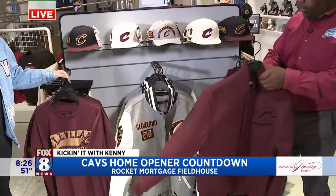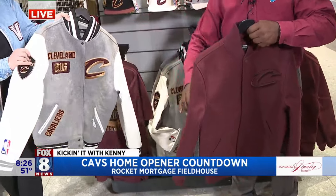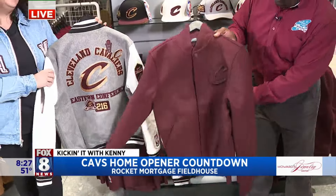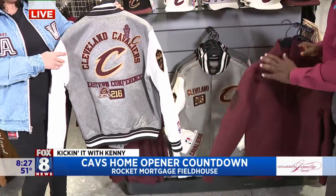Look at this jacket — these jackets are amazing. They're pretty insane, so nice. You can just feel the quality and see all the quality. Very heavy, because you need that in Cleveland — you need to be warm. These are insane. Look at that jacket, that is so cool.